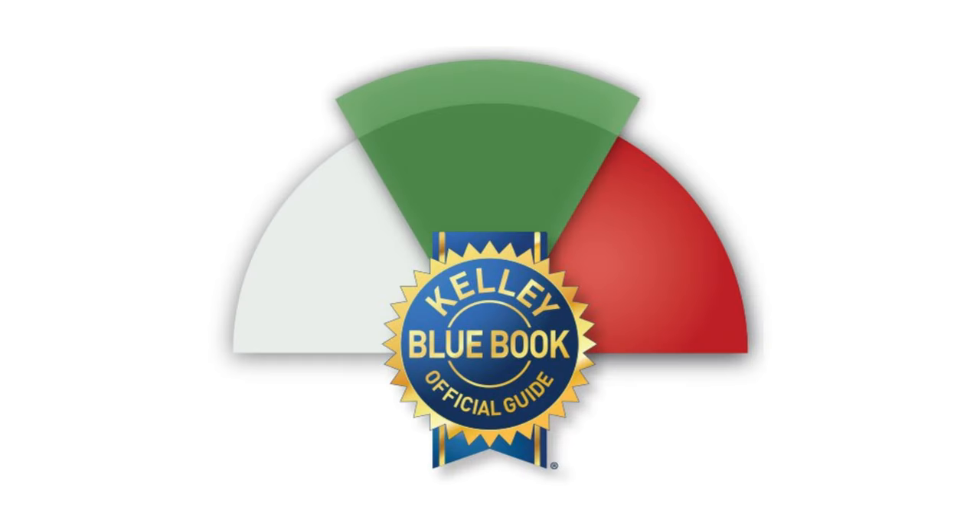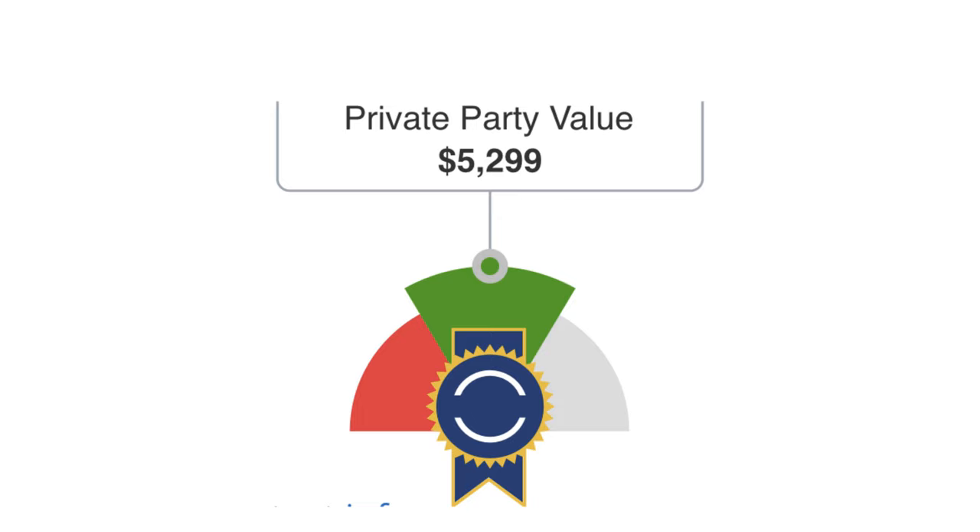Especially when you consider that Kelly Blue Book said I should have paid about $5,300, even considering the lower miles. And in a worst case scenario where this car was in the condition it left the showroom, I should have paid $6,500 — which is $1,000 less than I paid. You know, stupid's not illegal. And I also paid $915 in sales tax and documentation fees, so the total amount I paid was $8,415.